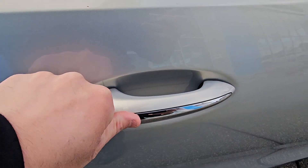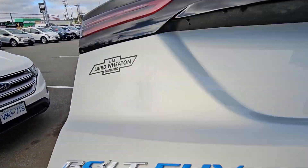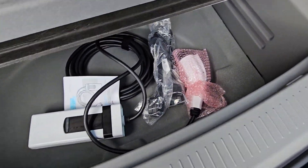You've got your keyless entry, so you can lock and unlock with the touch of a button. You've got your cargo cover, and then under here you've got your dual charge cord.